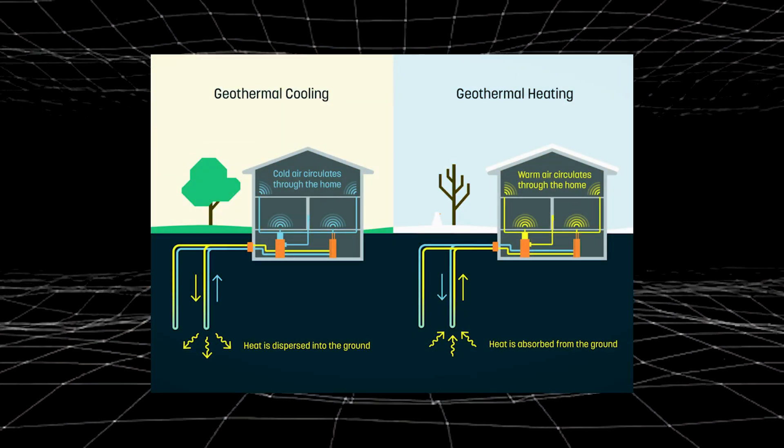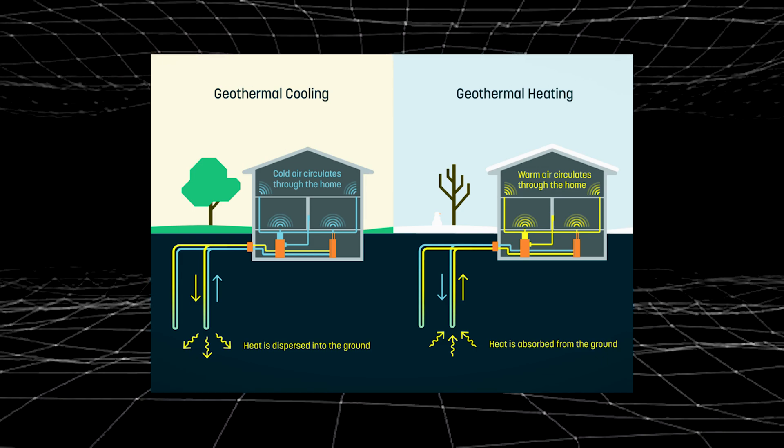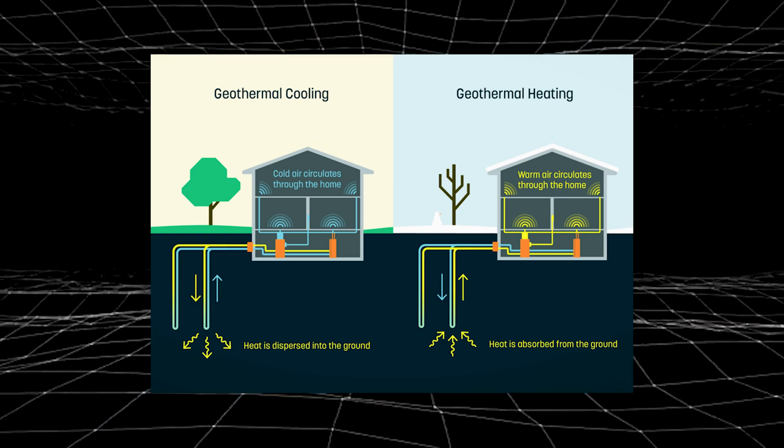There are two main types of heat pump. The first is the ground source heat pump, popularly known as the geothermal heat pump. These systems are relatively expensive to install, but they are very effective because they rely on the stable temperature of the ground. Some geothermal heat pumps are also installed underwater. It offers very high efficiency and the energy savings are staggering, but the higher upfront cost is a drawback.